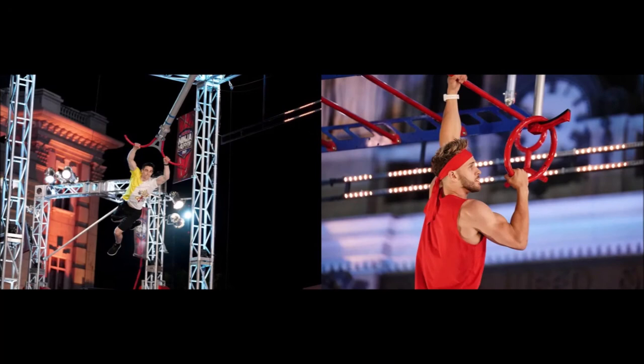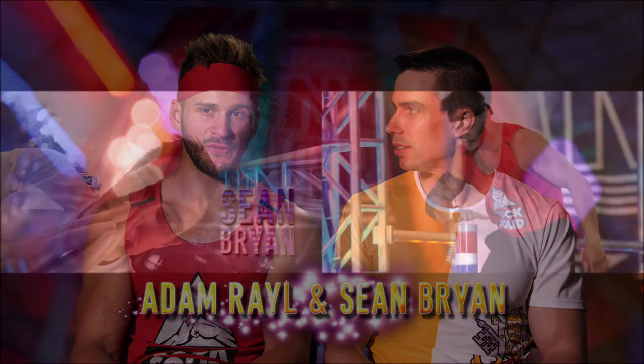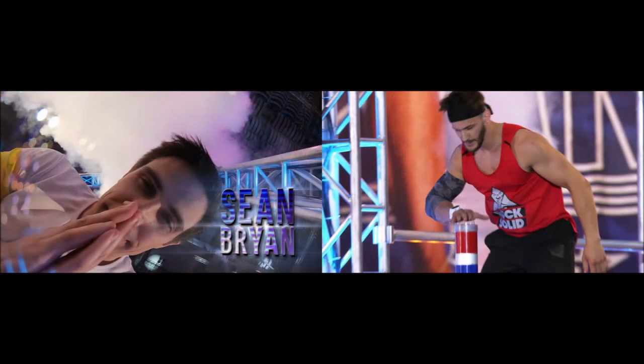Roommates and training partners Adam Rail and the people ninja Sean Bryan have also been confirmed to run tonight. Sean is usually one of the last men standing in any season, and although Adam is an incredible competitor, his speed has led to devastating upsets in the past. Hopefully Sean has a calming influence on him, while Adam would push Sean to increase his speed and confidence. I really like this pairing and hope they can both hit buzzers tonight.